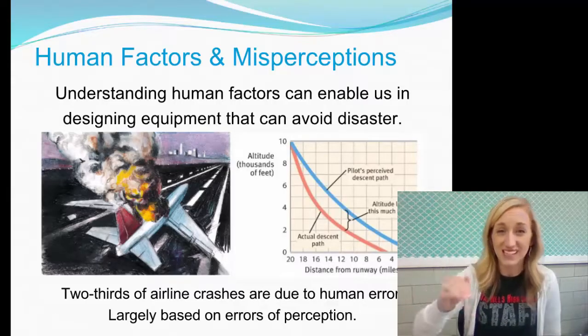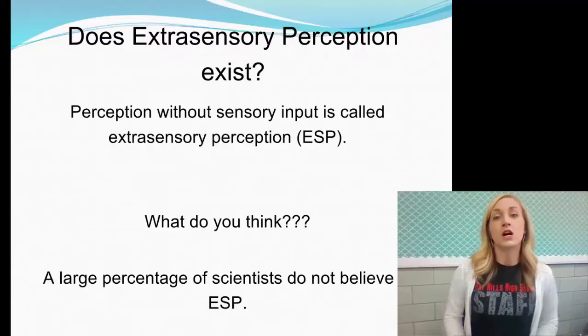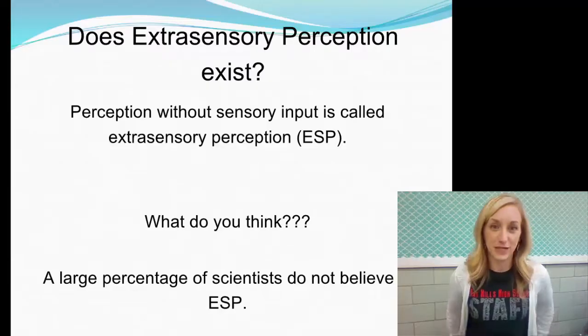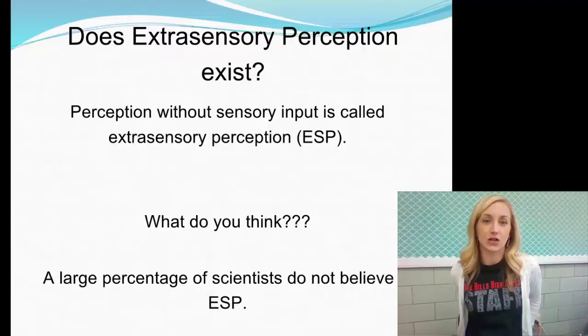Pilots not seeing the runway as it is in reality can cause serious problems during landing. Extrasensory perception — ESP — is perception without sensory input.